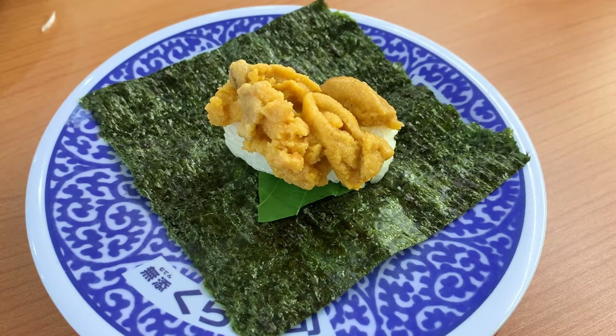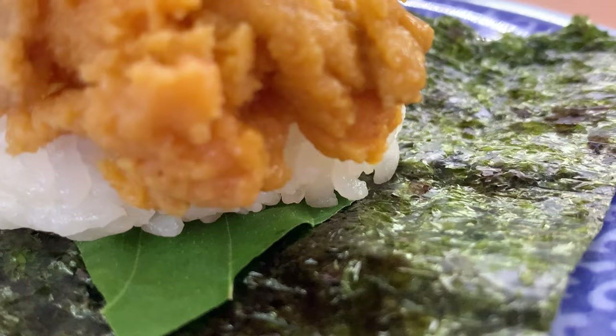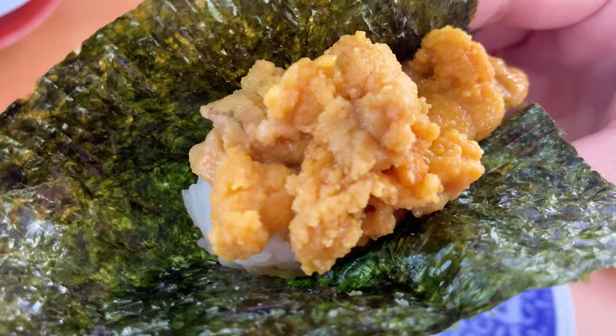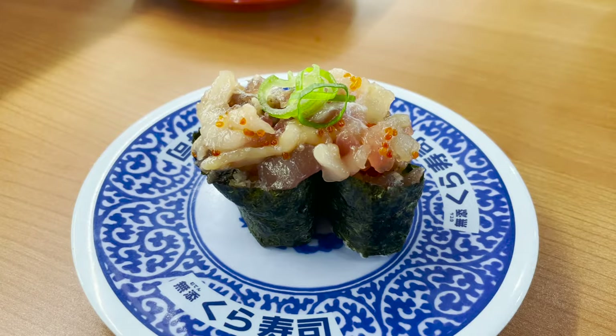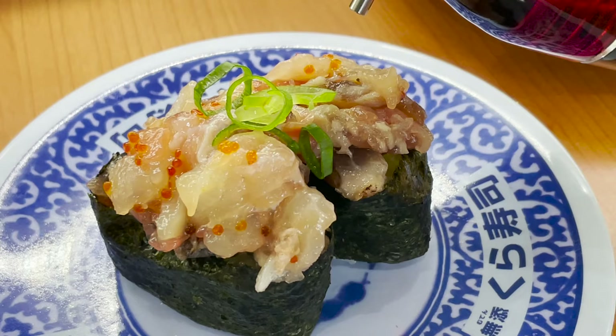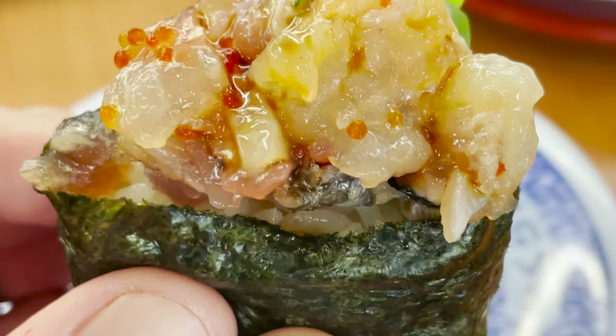The next thing to eat is Akanemaru's recommended sushi. This is a sea urchin battleship — sushi filled with sea urchin wrapped in seaweed. Let's eat it with soy sauce. The sea urchin melts in your mouth; it's incredibly delicious. The next sushi is also a battleship using seaweed — it's the seafood yukke sushi. You can taste various fish fillets, and the nice scent of soy sauce and seaweed is appetizing.